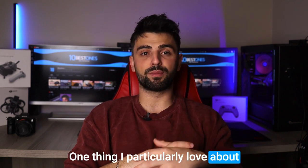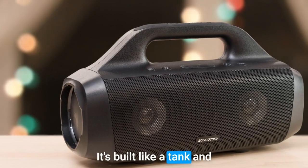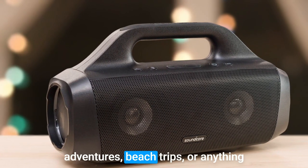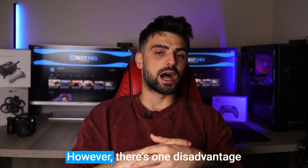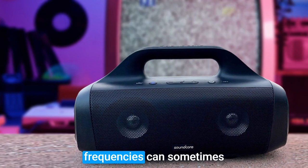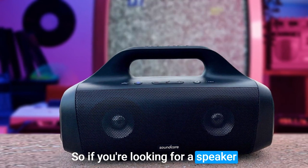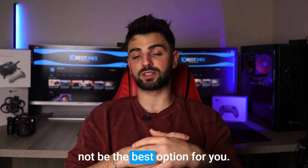One thing I particularly love about the Soundcore Anker Motion Boom is its durability. It's built like a tank and can take a beating, making it perfect for outdoor adventures, beach trips, or anything where you need a speaker that can withstand the elements. However, there's one disadvantage: while the bass is incredible, the mid- and high-range frequencies can sometimes get drowned out by the bass. So if you're looking for a speaker that can deliver crystal clear sound across all frequencies, this may not be the best option for you.